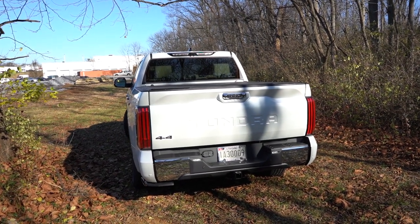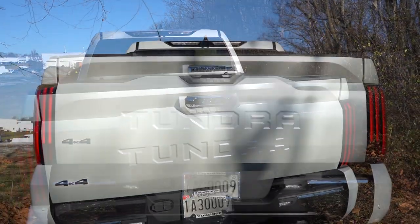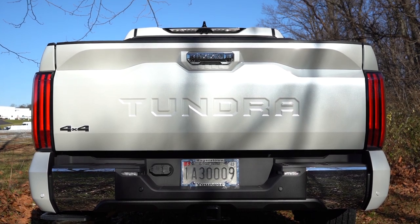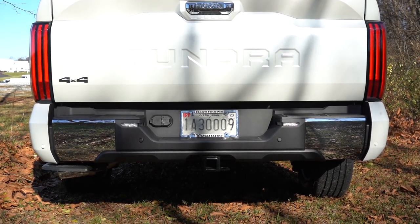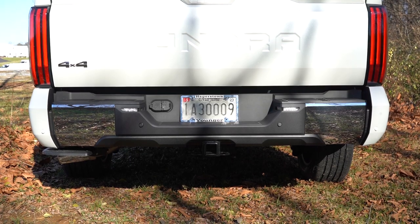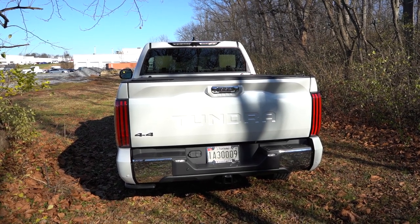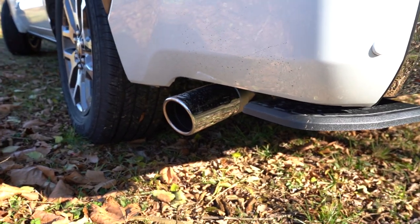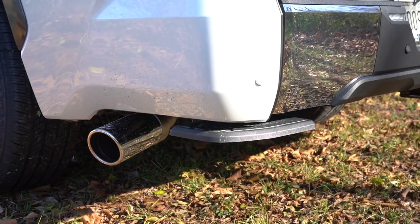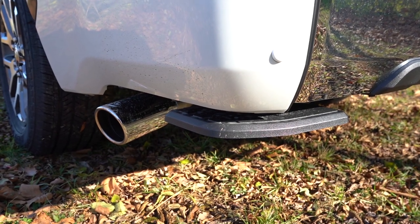Around to the back: the liftgate handle has 'Toyota' spelled out horizontally in chrome, and 'Tundra' lettering on the liftgate itself with some chrome accenting at the bottom. You get four and seven-pin connectors to the left of the license plate. Max towing capacity for the 4x4 CrewMax with the 5.5-foot bed is 11,050 pounds. There's a tailgate step at the bottom to help you get in, and a single exhaust outlet to the side — looking pretty sharp.